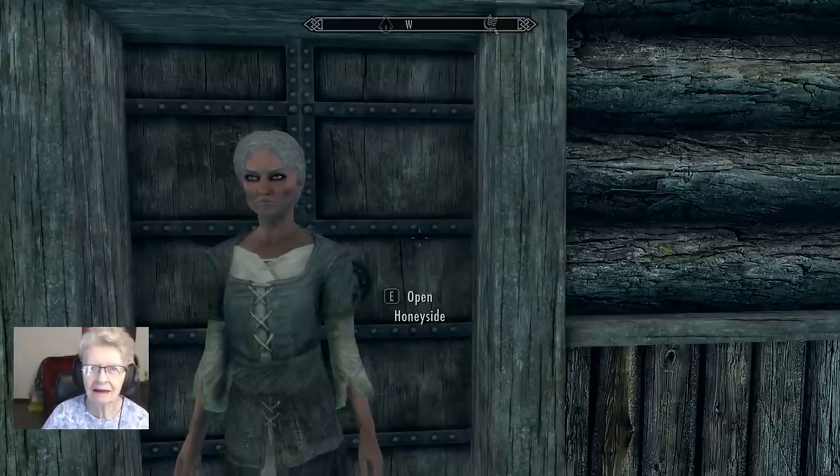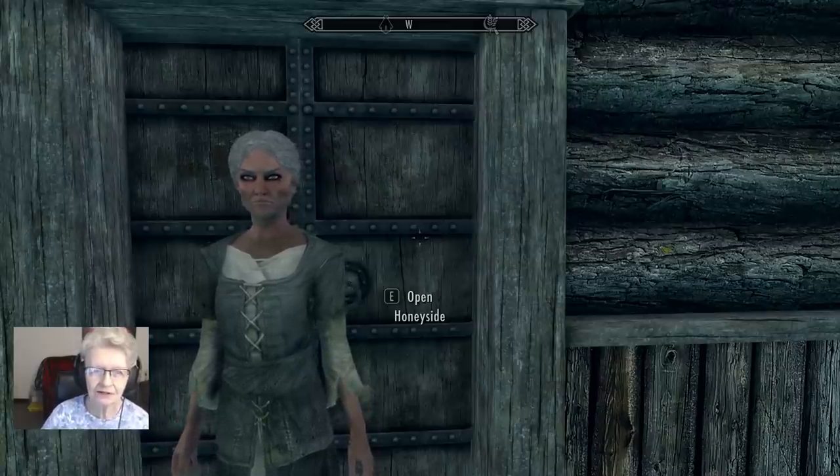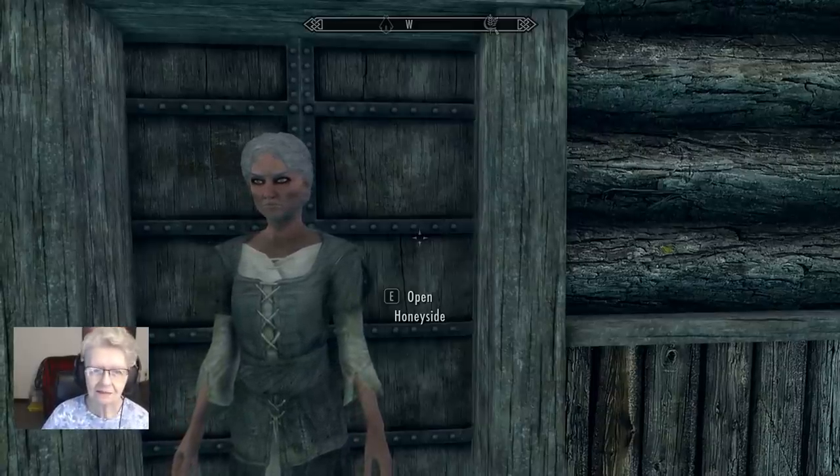Well, good morning, grandkids. I'm so glad you stopped by. Do you want me to read another story? Come on in.